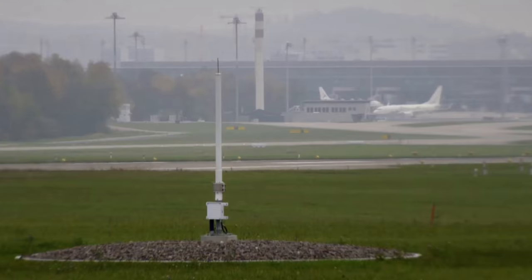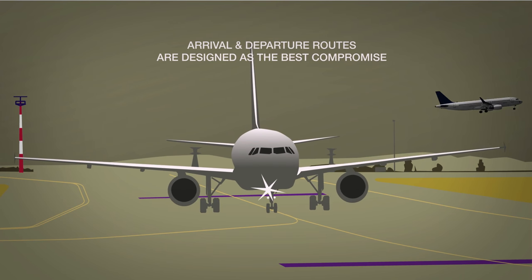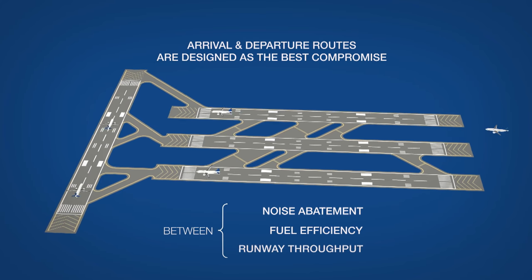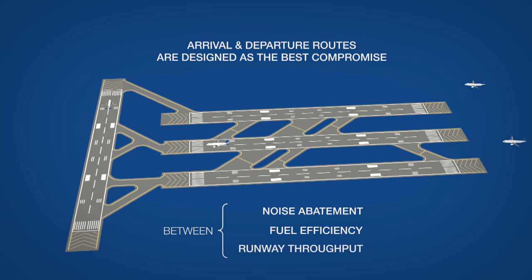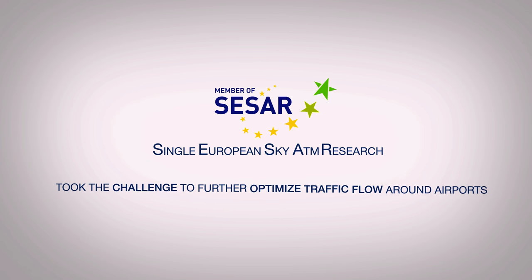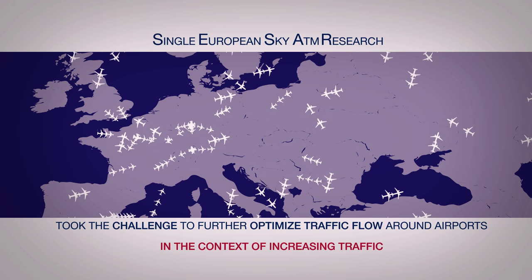Air traffic around major airports is dense and complex. Approach and departure routes are designed as the best compromise between noise abatement, fuel efficiency and runway throughput. CESAR, the Single European Sky Air Traffic Management Research Programme, took the challenge to further optimise traffic flow around airports within the context of increasing traffic.